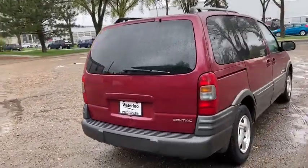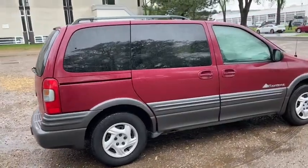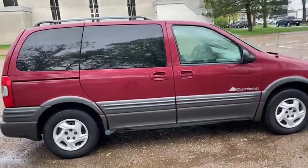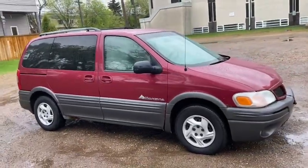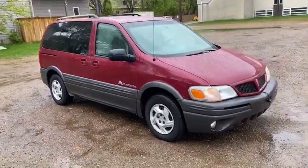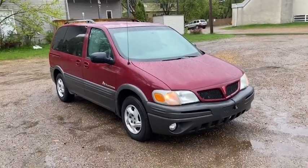Obviously not going to cover everything about this van in a short video, so if you have any further questions please get in touch at waterlooford.com or come stop by our dealership at 11420 107th Ave Northwest in Edmonton, Alberta. In the meantime, to stay up to date make sure you like us on Facebook, follow us on Instagram and Twitter, and subscribe to our YouTube channel.